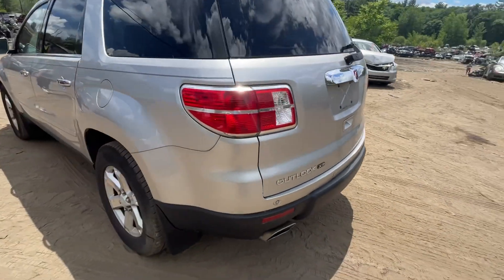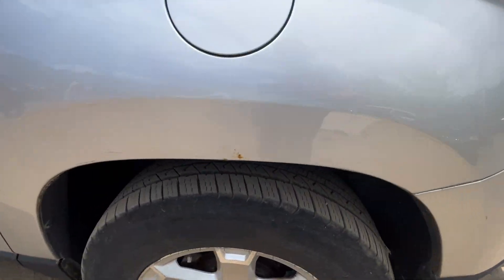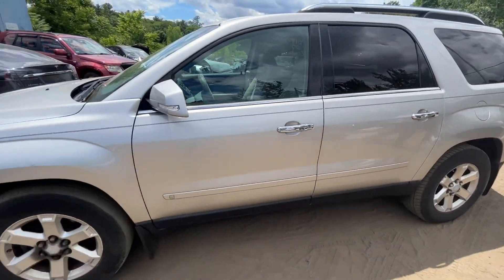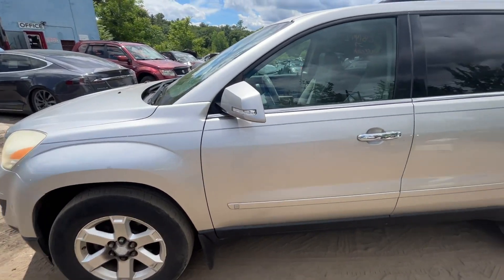Fuel tank door looks good. Quarter glass looks good. Front and rear driver doors all look good. Fender, glass, and mirror all made it.